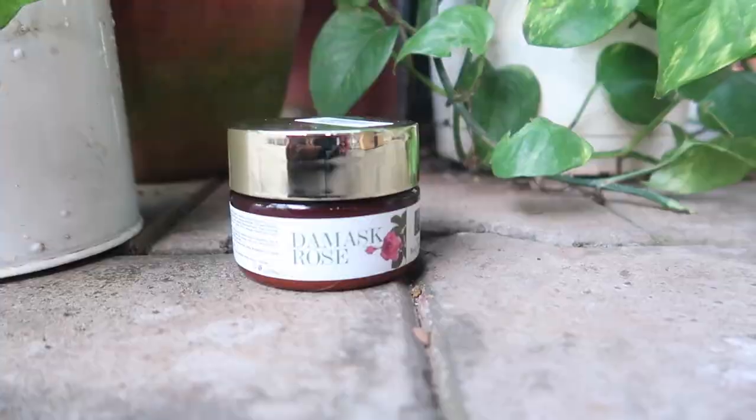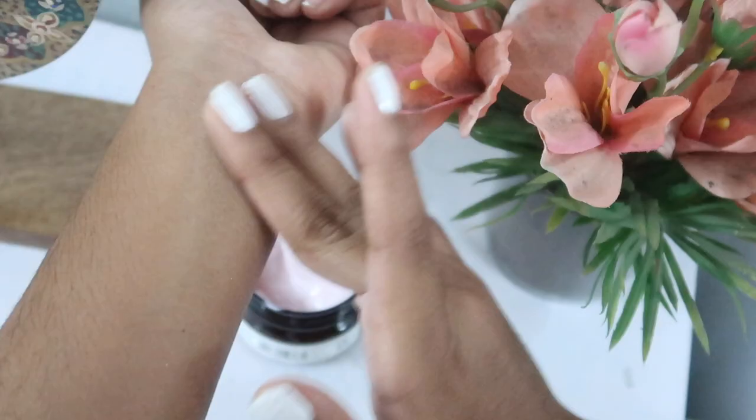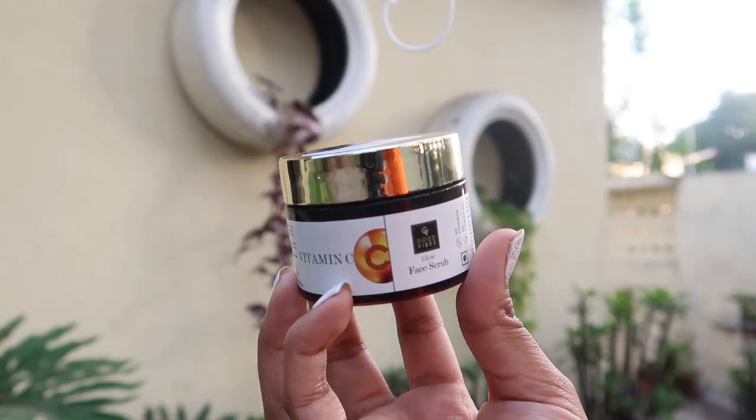Up next is another one of my favorites — the Damask Rose Body Butter. I absolutely love its light pink color and its texture is so good — it literally is like butter. It imparts skin radiance, helps with even skin tone, and provides super long-lasting moisturization. You guys have to try it out!